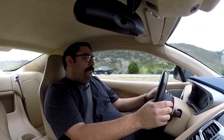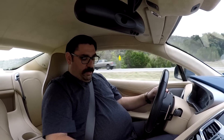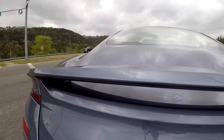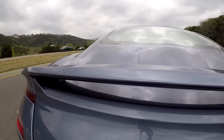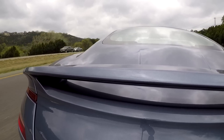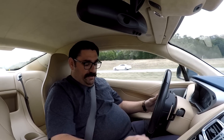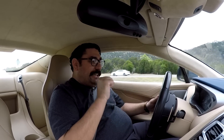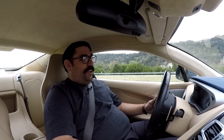The computer let me get a little bit sideways but it did catch it. The seat controls are terrible — that really does ruin it. If the steering and suspension don't ruin the driving experience, the seat controls will.